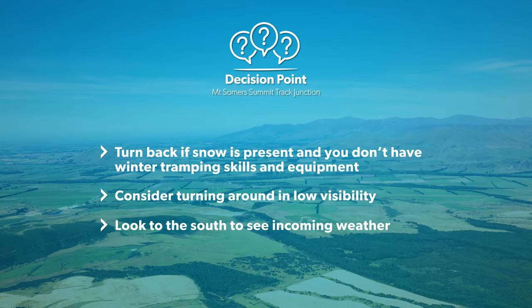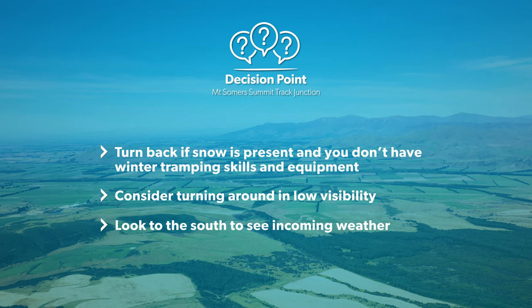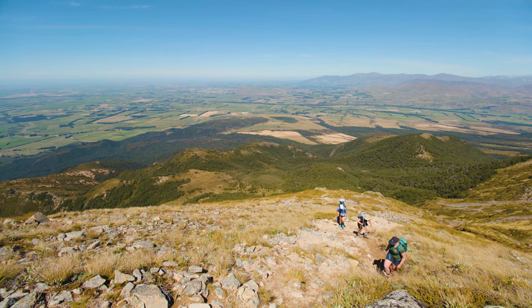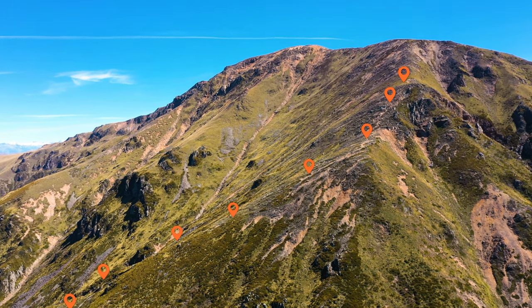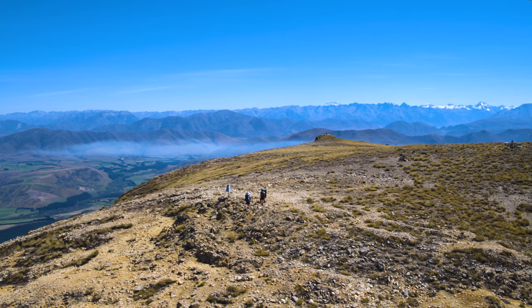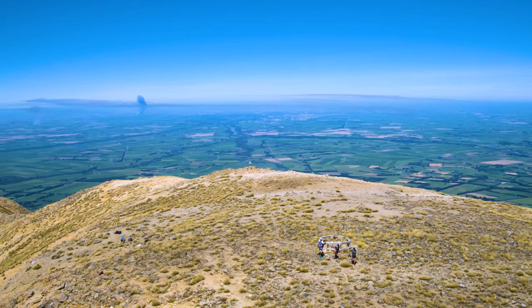Take the opportunity to look to the south and see what weather may be coming to meet you — this isn't a fun place to be in a bad front. If it's clear, then you can start the climb up to the top. The track to the summit is difficult, steep and unrelenting. It's easy to get lost on the way up, so follow the track marker poles closely to avoid losing the route. When you reach the summit on a clear day, you'll be able to enjoy the expansive views before heading back down the same way you came.